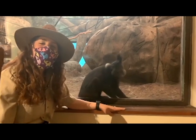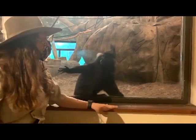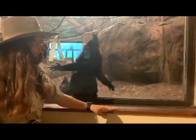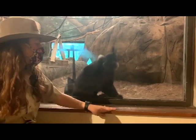Hi friends! Thanks for joining me on our zoo safari. I have my safari outfit on and these are our black crested mangabeys. They're monkeys found in Africa and they are great at climbing. That's their favorite form of movement.